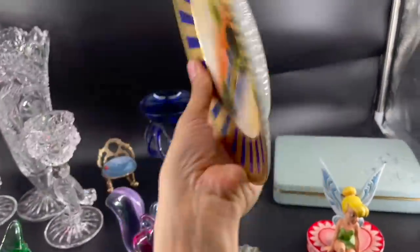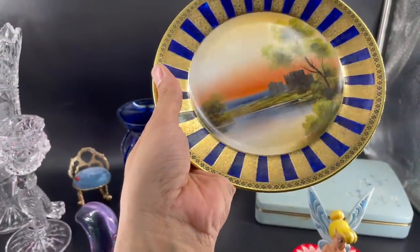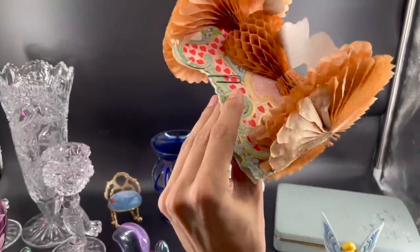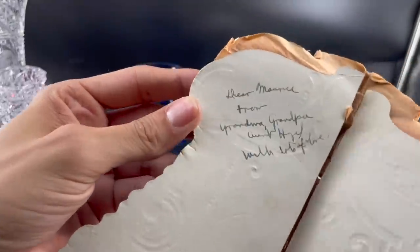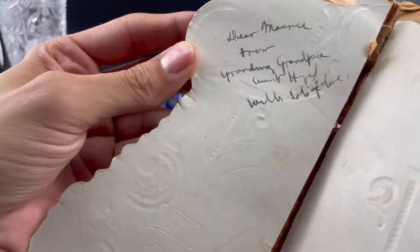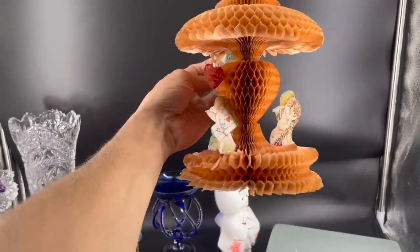We just sold the Noritake plate with the cobalt blue and the gold in this lovely scene. I believe it's from one of our viewers. I knew this would sell once I saw it on the shelf. I also just listed this Valentine's Day decoration — there's a saying on the inside. It says Dear Maureen, from Grandma and Grandpa and Aunt Huffer-Fur, with lots of love. I was hoping there was a maker on here — it just says Made in USA. I'm not sure how much I could get for it, but I like it.